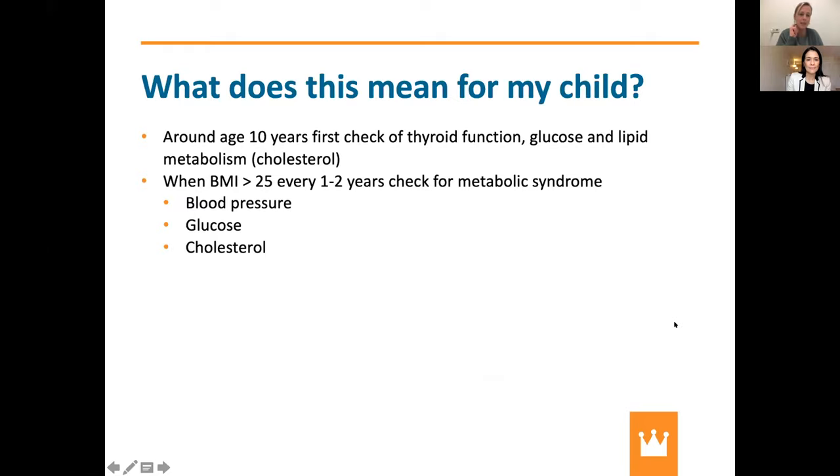As a pediatrician, my advice to colleagues is that around age 10, you should check the thyroid function of children with Klevstra syndrome, as well as glucose and lipid metabolism including cholesterol, to identify any disturbances. We think thyroid function may also be different in this syndrome. For every person with BMI above 25, you should actively check for the development of metabolic syndrome — monitoring blood pressure, glucose, and cholesterol.